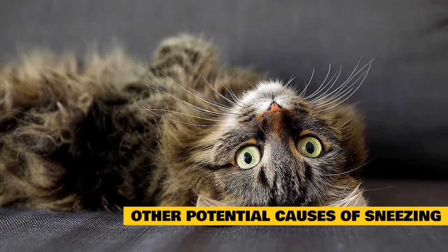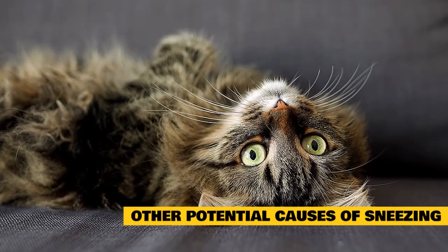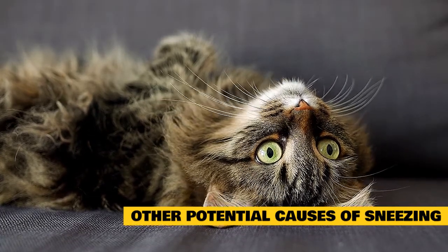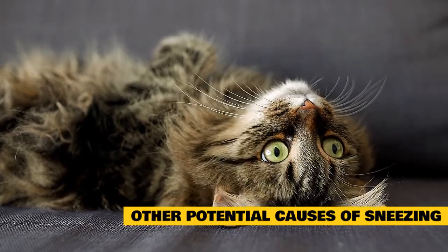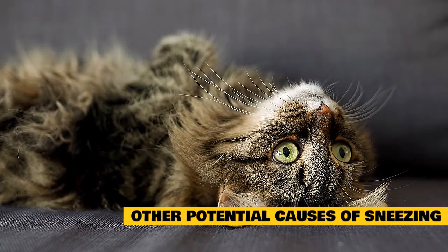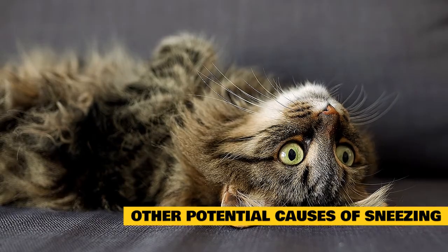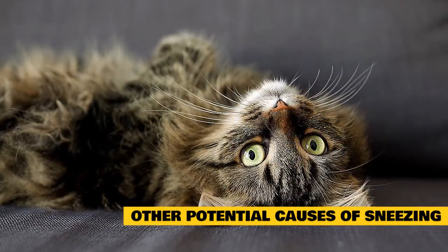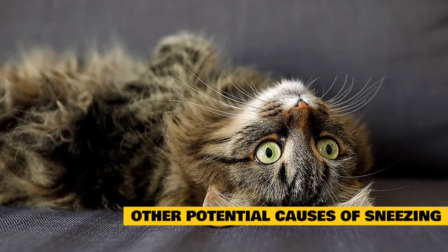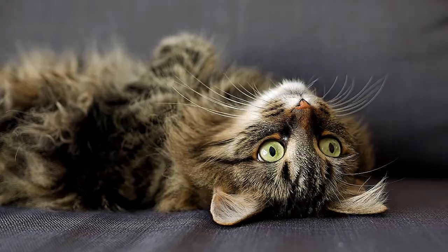Other potential causes of sneezing: a variety of other factors may contribute to sneezing in cats. For example, it's common for cats to experience sneezing within 4 to 7 days of receiving an intranasal vaccine, and this sneezing lasts for no more than several days. Cats may also sneeze to try to dislodge a blockage in their nasal passages. An infection or inflammation of a tooth root may cause drainage into the sinuses and sneezing. In very rare cases, sneezing in cats can be a sign of cancer.